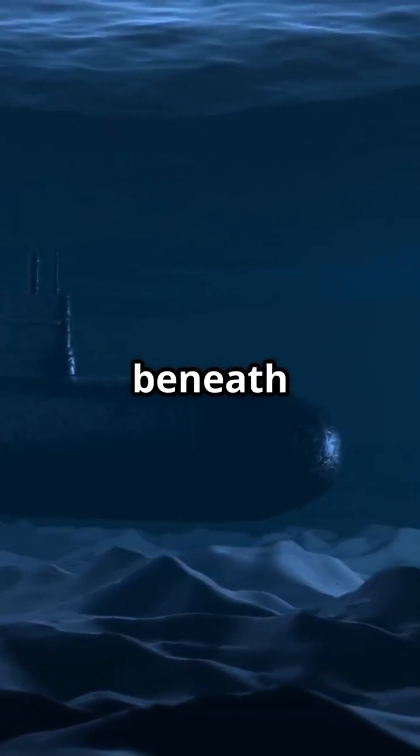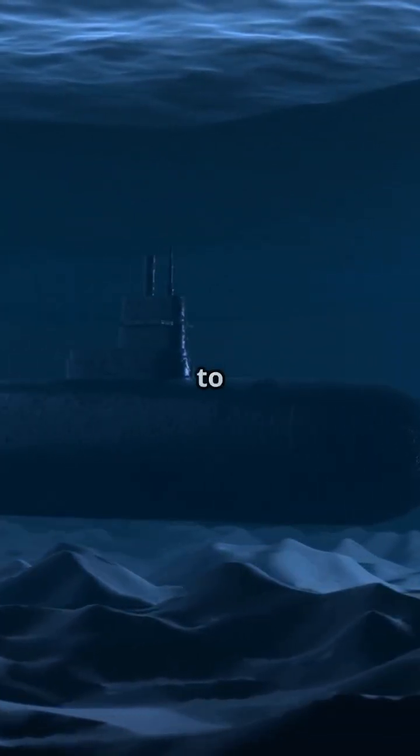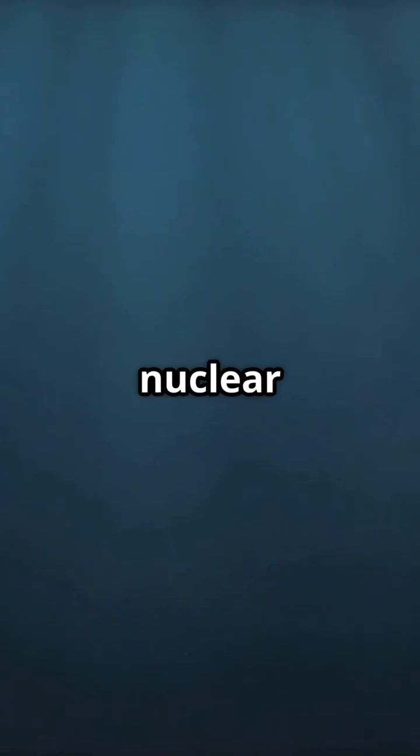Ever wondered what it's like to live underwater for months at a time? Let's take a look inside a nuclear submarine. Nuclear submarines can stay hidden beneath the waves for months, rarely needing to surface. Powered by nuclear reactors, these subs are like underwater cities.